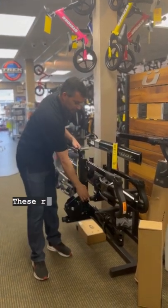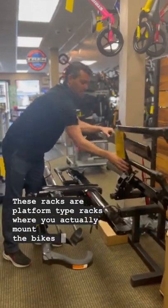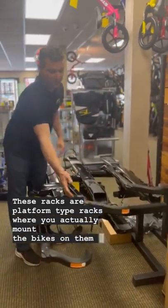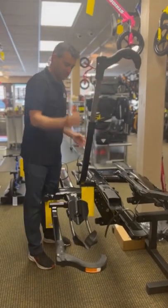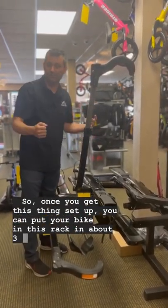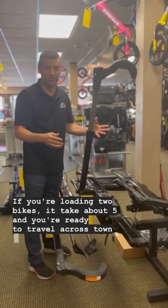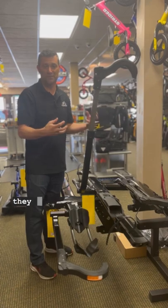We have two here. These racks are platform type racks where you actually mount the bikes on them via the wheels. Once you get this thing set up, you can put your bike in this rack in about three minutes. If you're loading two bikes, it'll take you about five, and you're ready to travel across town or possibly across the country because they mount so securely.